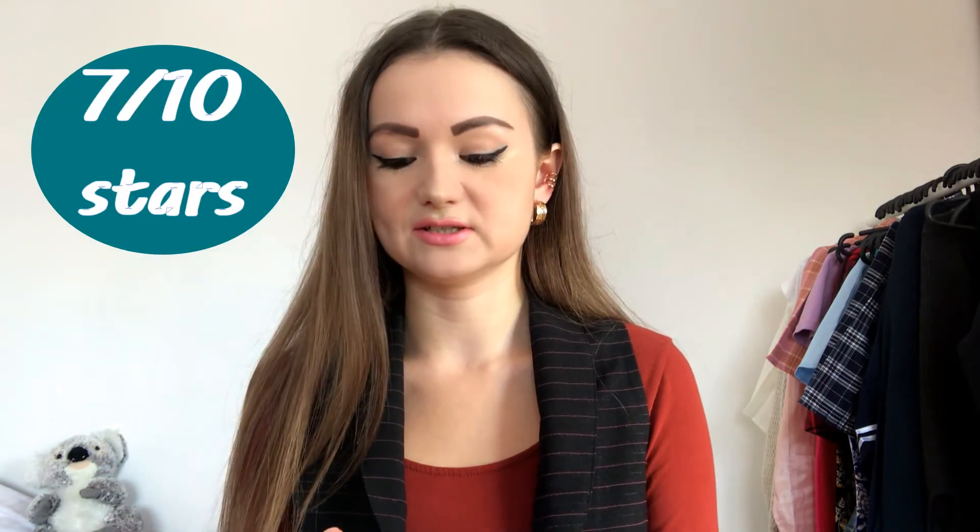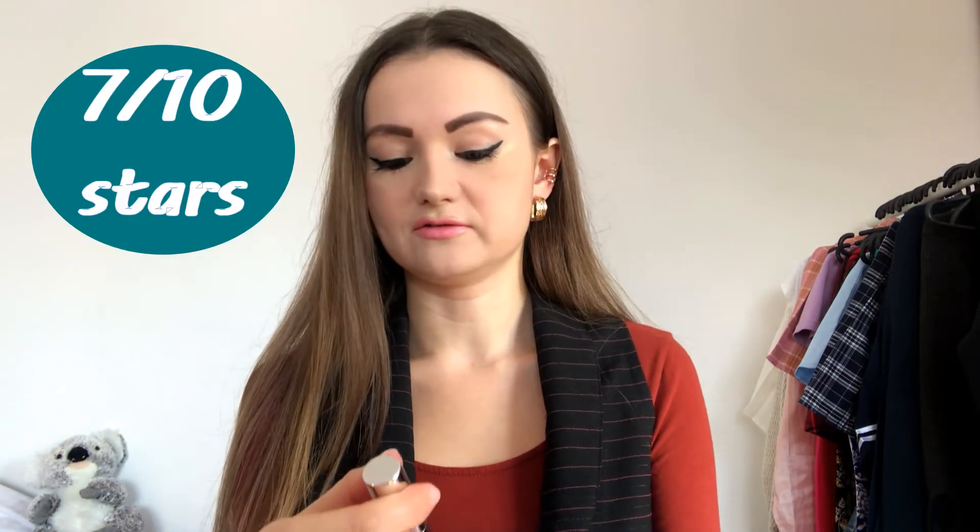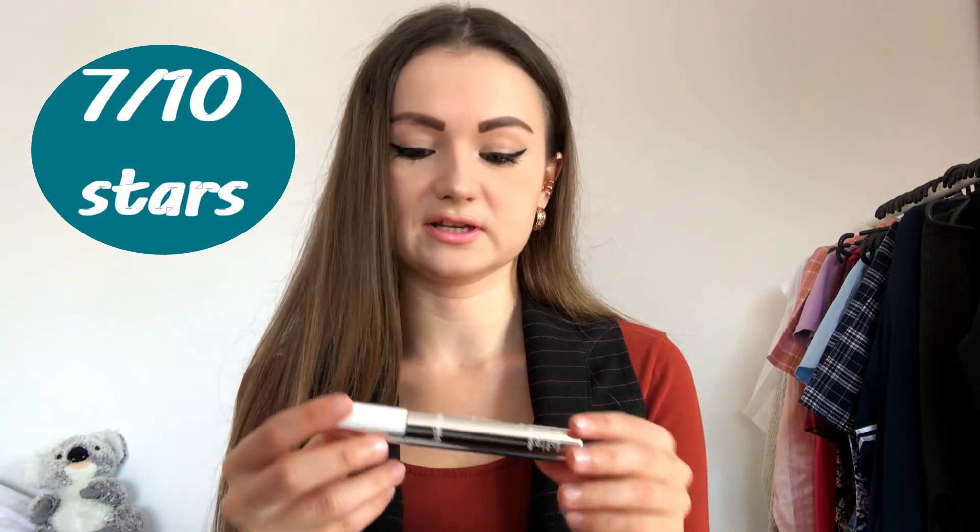It doesn't have many minuses and doesn't look too bad. I would say it works as a usual mascara — I'm not gonna lie — but for the price it's quite good, a really good product. I would honestly recommend it, and on my rating from 1 to 10 I would give this mascara 7 stars, which I think is quite a lot for a regular product like this.